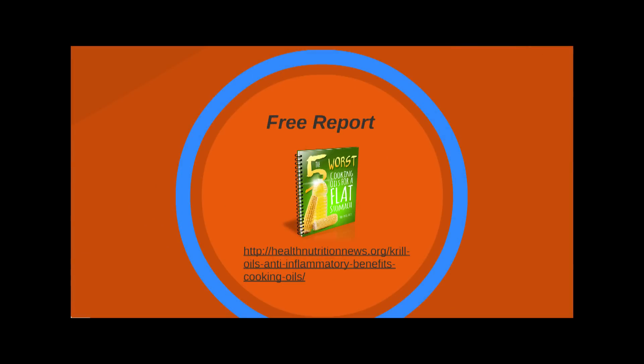To get a free report with this information and to find out where to get Omega Krill 5X, follow the link on the screen now.